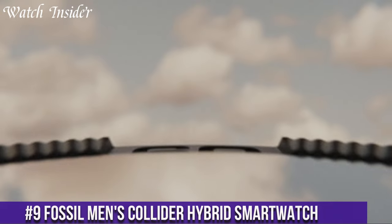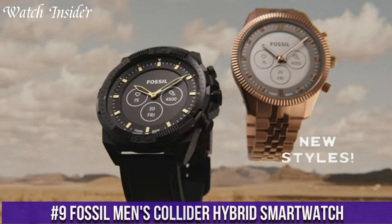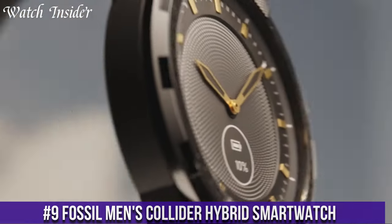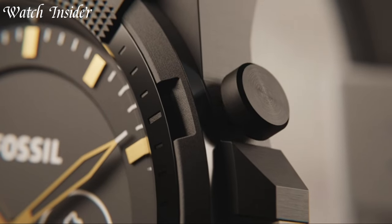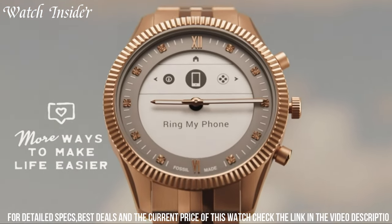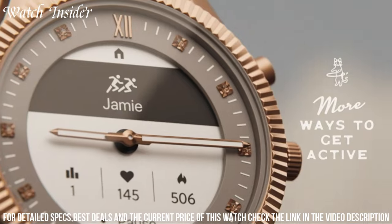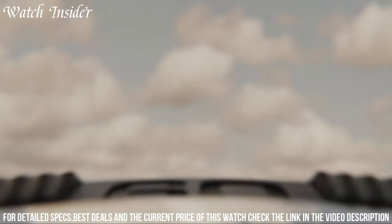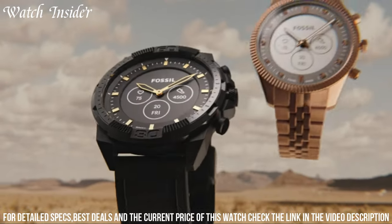Number 9: Fossil Men's Collider Hybrid Smartwatch. A perfect blend of classic style and modern technology, this exceptional timepiece seamlessly combines the timeless appeal of a traditional wristwatch with the convenience of a smart device. The Collider Hybrid Smartwatch is designed to keep you connected and organized throughout the day, featuring call and text notifications, activity tracking, and sleep monitoring.